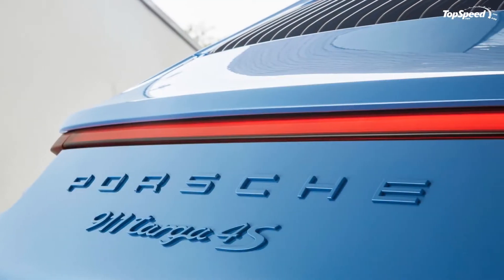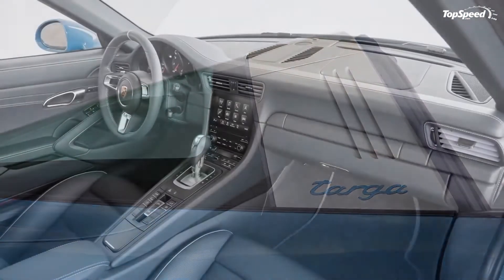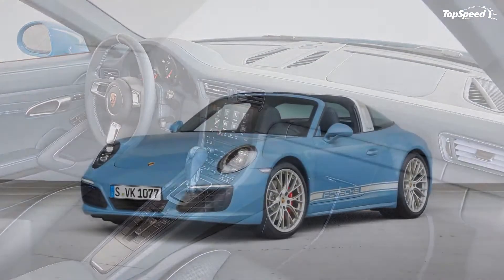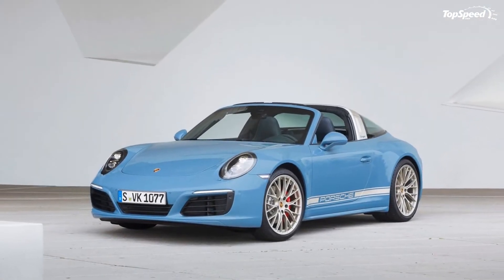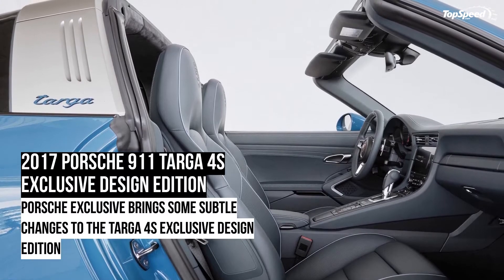The leather is held together by Provence blue contrast stitching, while the headrests are embossed with the Porsche logo. The dashboard is embossed with the wording 'Porsche Exclusive Manufacture' to remind anyone in the car that it is, indeed, a special edition. To round out the interior, the seat backrests, steering column, and the areas around the HVAC vents are all wrapped in the same graphite blue leather.